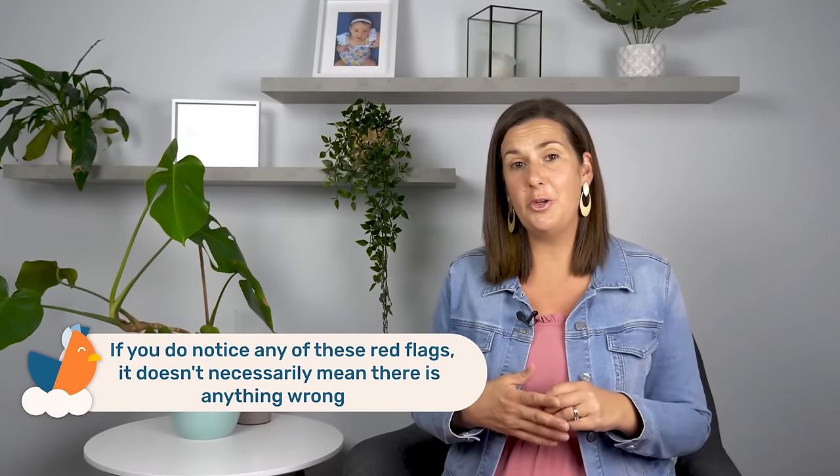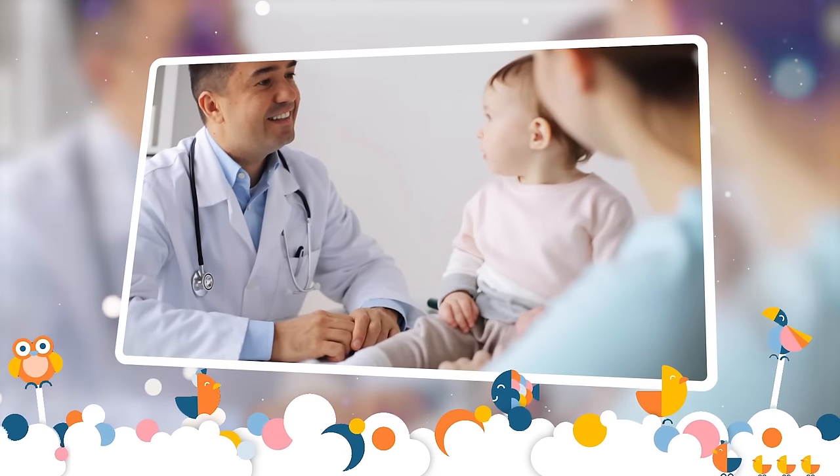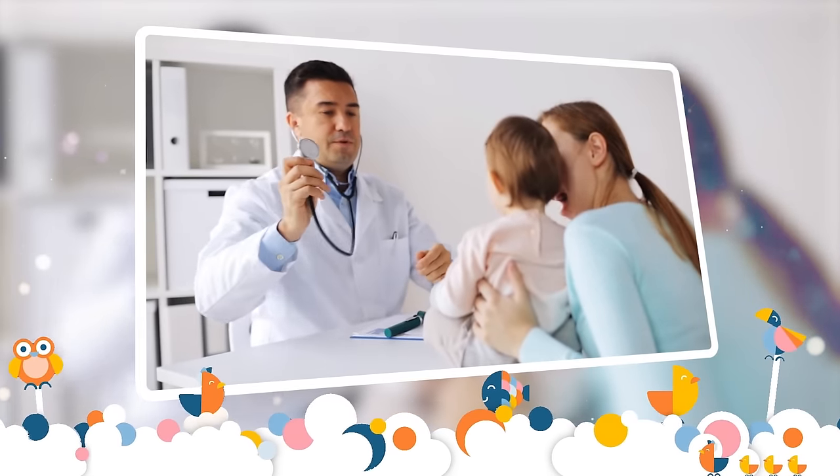Just a side note: if you do notice any of these red flags, it doesn't necessarily mean that there's anything wrong with your little one. It just means that you should take them to the relevant health professional to have an assessment, just to be sure.